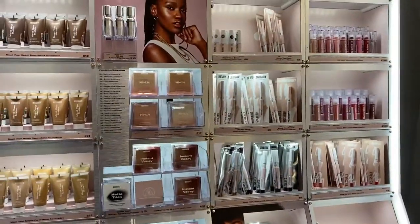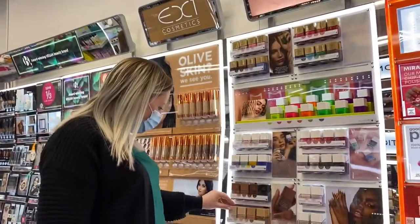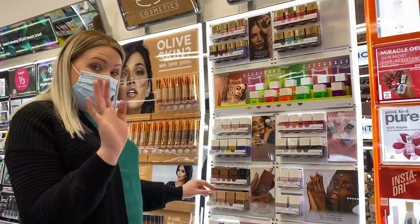We're in Superdrug and they have Missguided Beauty! I saw Anna's video where she tested it out and I've been wanting to find it ever since — so I'm happy about that. Mum's having a great time looking at the Nails Inc section.